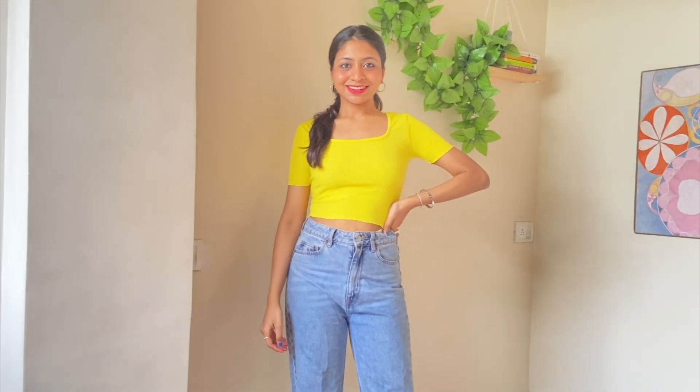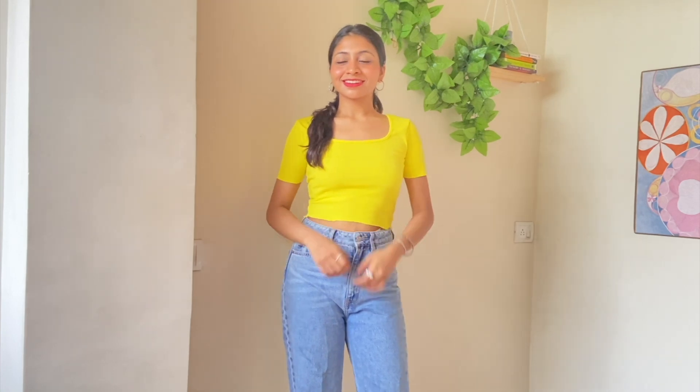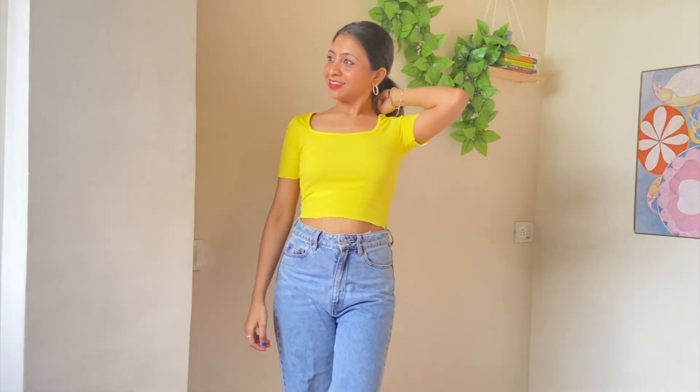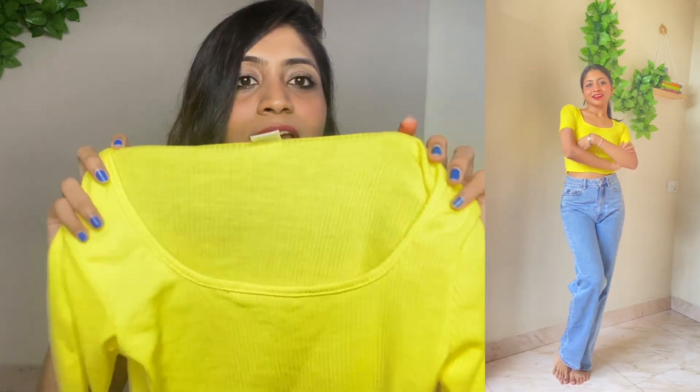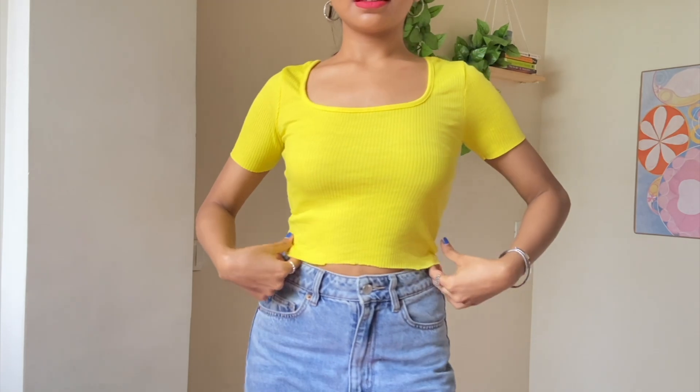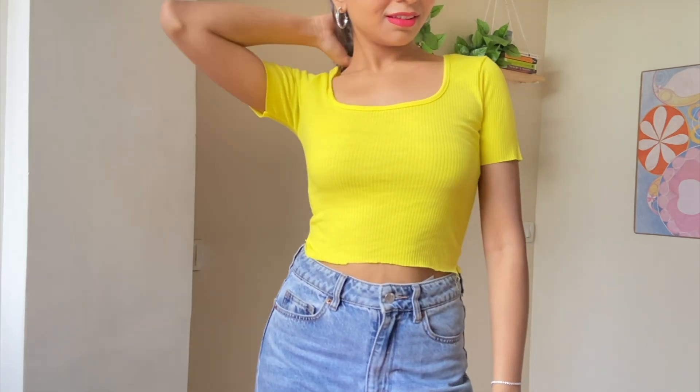Moving on to my next purchase, which is the biggest disappointment of the entire video — this yellow color top. I'll add a photo on screen showing the color on the website versus what I actually received. On the website it looked like a lemon yellow sort of color, but the actual color is so different and bad. I absolutely dislike this purchase and would not recommend buying any yellow top from Street Style Store because you never know what color you'll get. The fit and everything is nice — it's a normal round neck casual top — but the color is very poppy yellow, and since I like lemon and pastel yellows, this is not my kind of yellow.